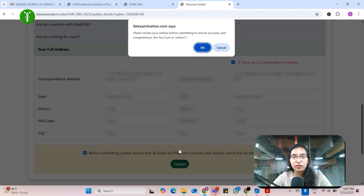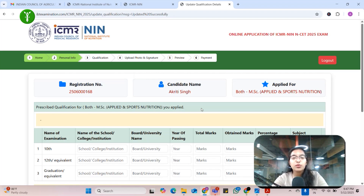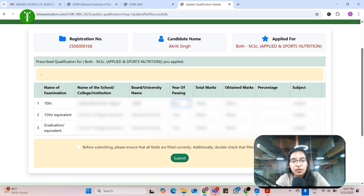Then fill your correspondence address. If your permanent address is the same as your correspondence address, you can click that checkbox. After filling everything, click the checkbox and update. Review once — make sure all details are correct because correcting them later would be difficult. For your 10th school board — CBSE, ICSE, or whatever your board — enter total marks and obtained marks. If you are passing out this year, you can write 2025. Let's say total marks is 500 and obtained is 470.